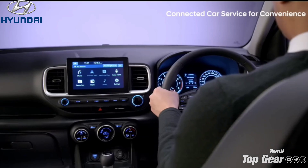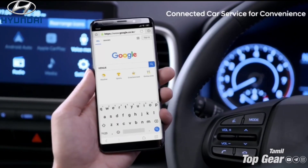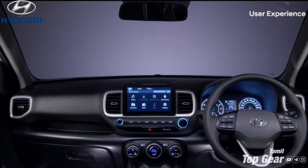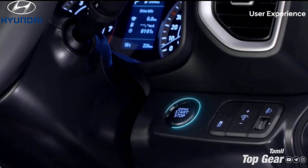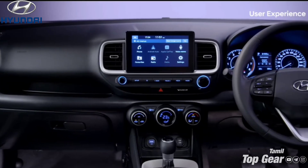The interior features are completely redesigned with the dashboard and center console. The latest BlueLink connectivity is a key connecting feature. The infotainment system will increase in size. The sunroof will also appear as a feature. The seats are redesigned and will be updated, with lumbar support also increased.